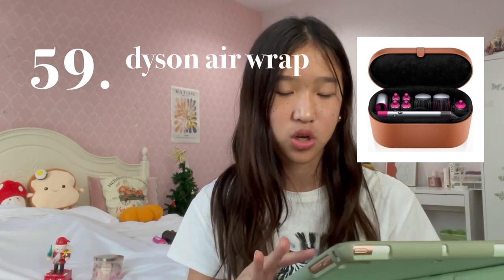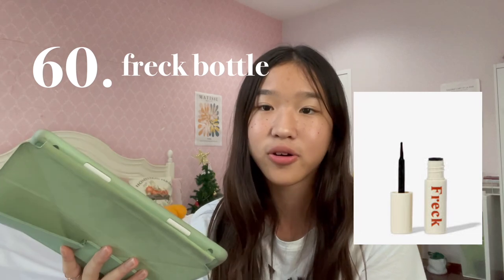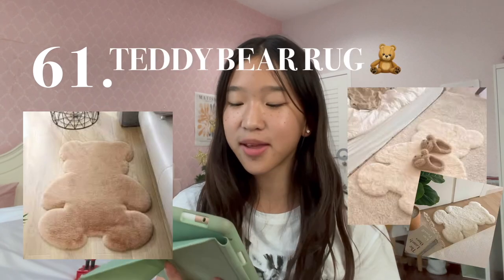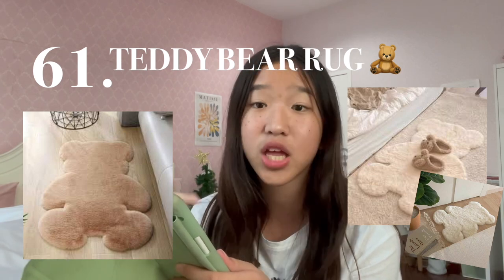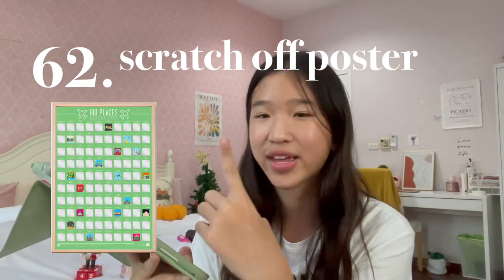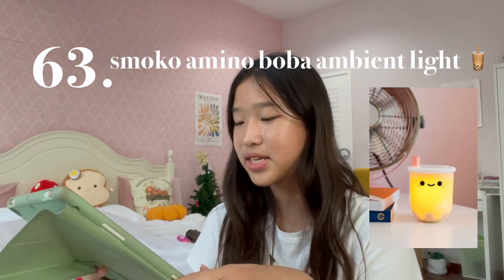There are multi-selections and with the new Dyson technology, you can do so much to your hair in only a few minutes. Number 60 is a Freck Bottle — if you don't have freckles on your face and you want freckles, then buy this. Number 61 is a Teddy Bear Rug from Aesthetic Roomcore — so soft and fluffy, comes in so many different colors from pink to white to brown to gray. Number 62 is a Scratch Off poster — this can be anything from a vacation scratch-off poster to a movie scratch-off poster to a wishlist scratch-off poster.